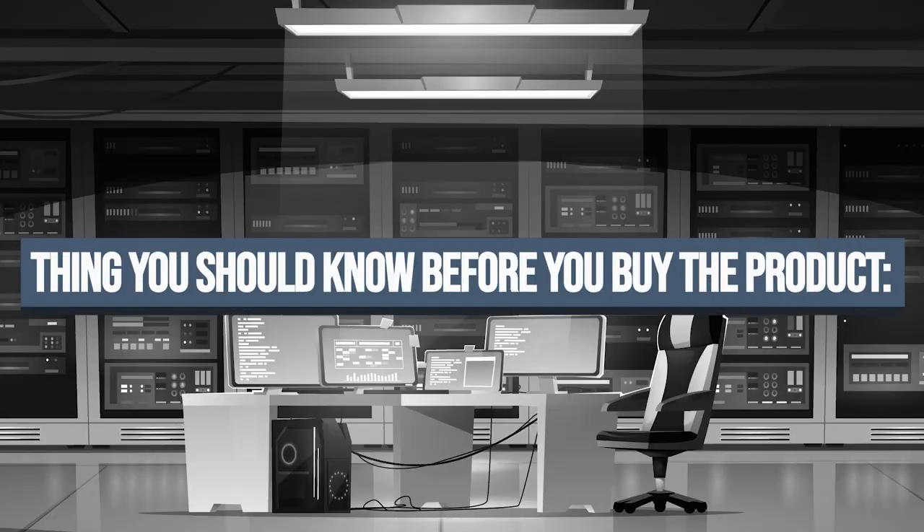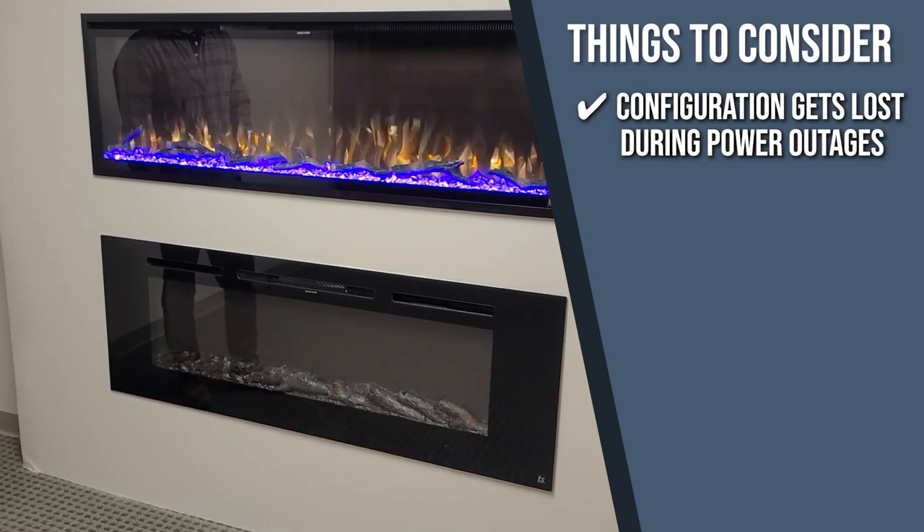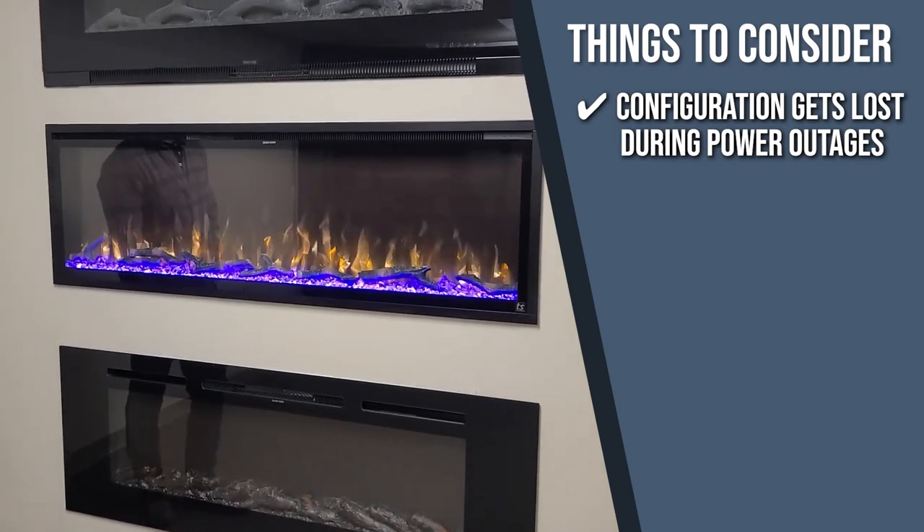Keeping all of that in mind, the important thing to consider before your purchase is that the configuration gets lost during power outages, so you will need to reconfigure the entire unit when the power comes back on.